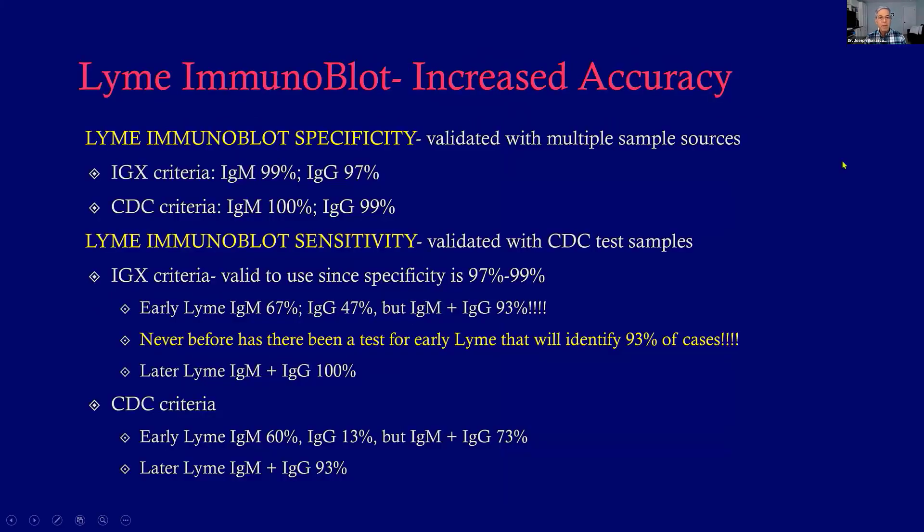How about accuracy? The immunoblot has been validated with multiple sample sources. Specificity by iGenix criteria is between 97% to 99%, and even using the really strict CDC surveillance criteria, it's 99% to 100% — really very specific. For sensitivity, using blinded samples from the CDC, for early Lyme, the immunoblot combining IgM and IgG picked up 93% of cases. Never before have we had a test in early Lyme that's this accurate.